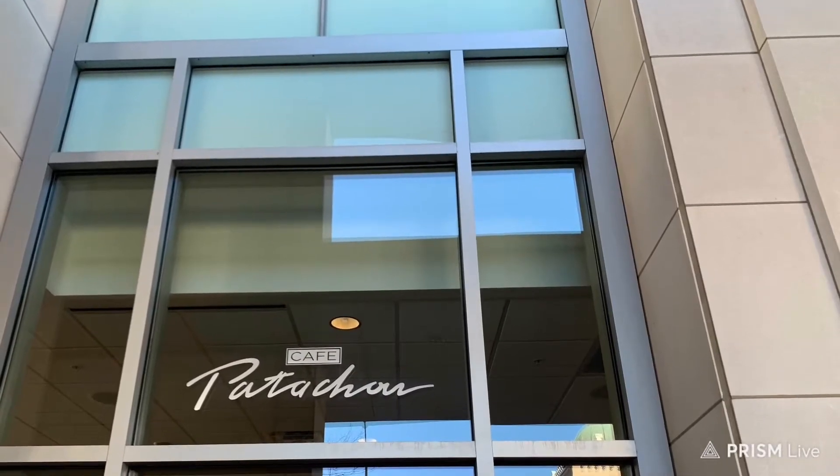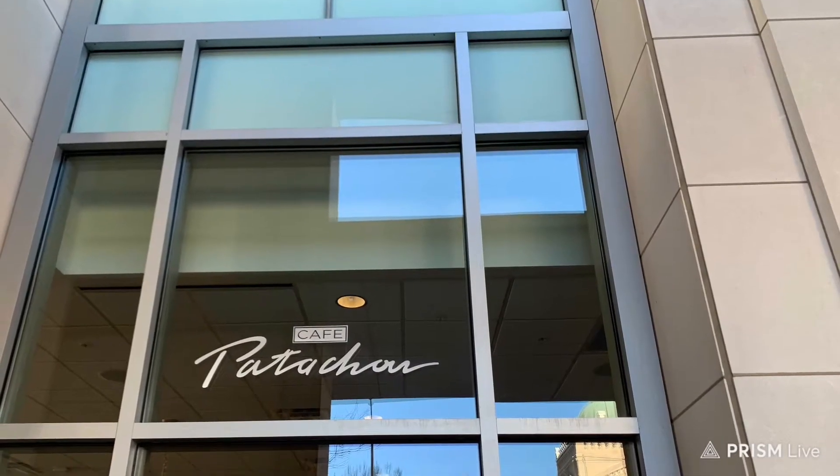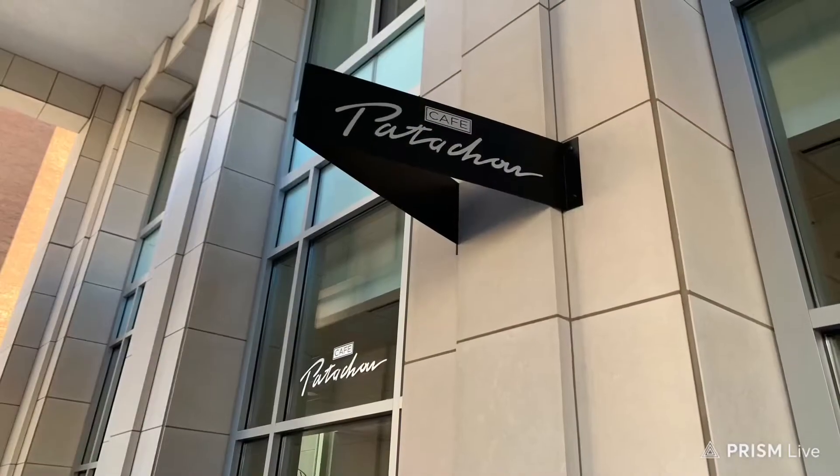Hey guys and gals, it's your boy JR aka Lone Wolf Bushcraft. I have another food vlog here for you. This is Cafe Patachou. It's located in downtown Indianapolis, Indiana. They serve all day lunch and they also serve all day breakfast.